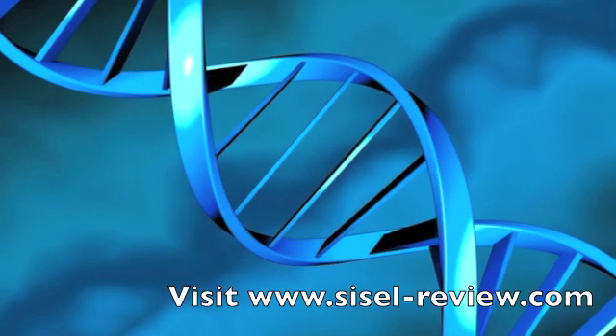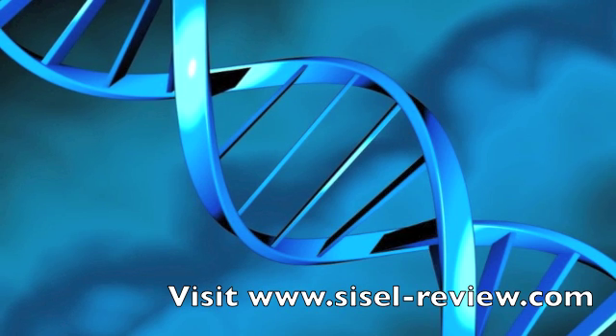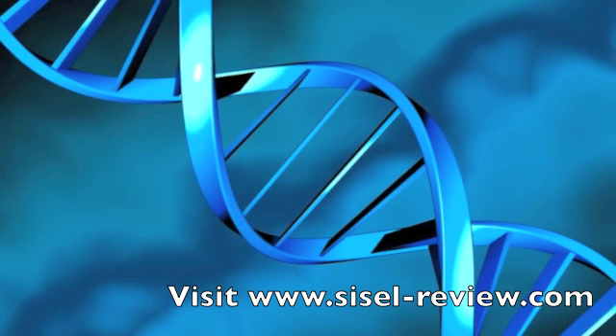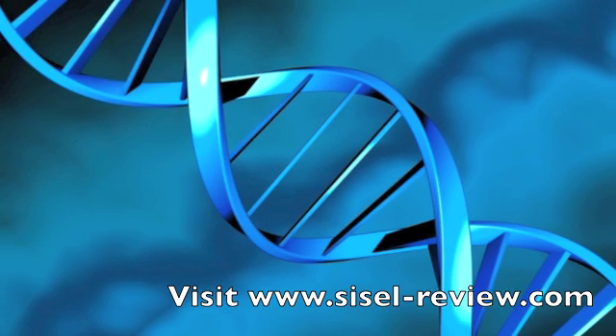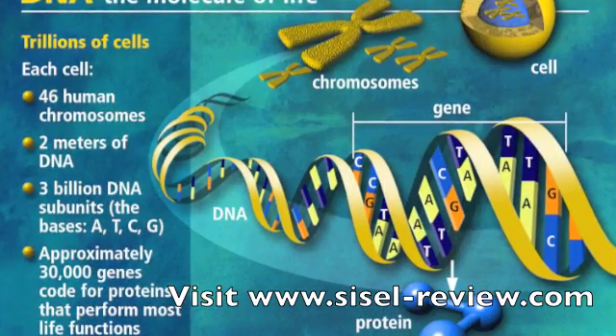What is DNA repair and how does it happen? DNA is a science and it's a breakthrough to how to reverse the aging process in your life. Having a basic understanding of DNA and about DNA repair will allow you to fully understand how our body functions and what you can do to have a healthier body.